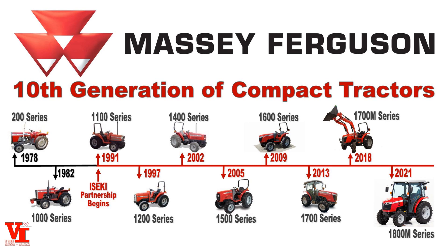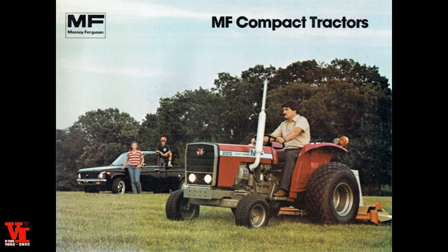We'd like to discuss a little bit about the history of Massey Ferguson compacts. We're not new in the compact tractor business — we're actually one of the older companies that have been offering compact tractors. Going all the way back to 1978 is when Massey Ferguson entered the compact tractor business with the 200 Series. We're over 44 years of celebrating and selling Massey Ferguson compacts in North America.